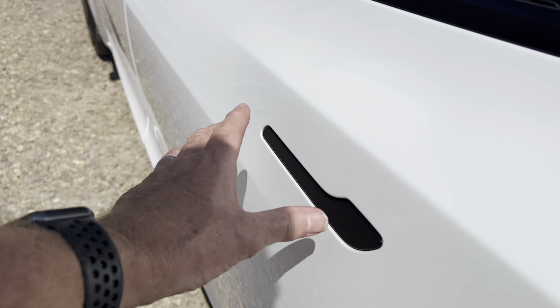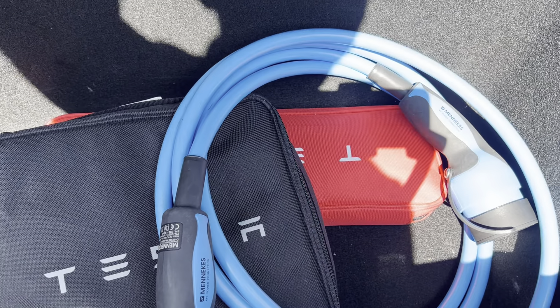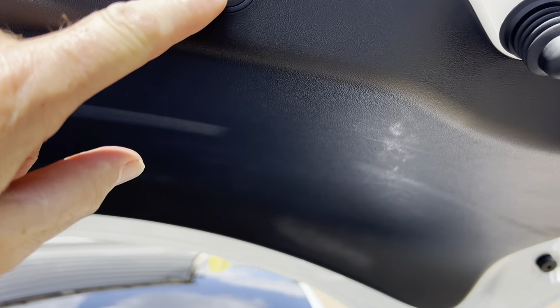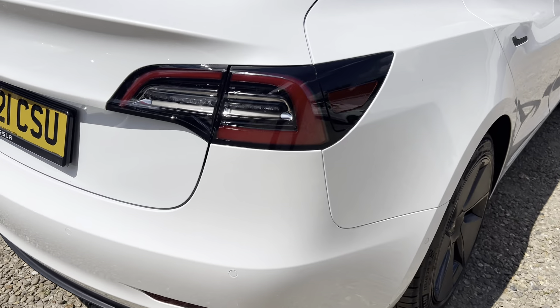Just pop that and then we've got a release on the boot which is under there — and up that comes. It's got the split on the rear seat so you can load something through. We've got the Tesla chargers, the home charger, the original charger, and then the Tesla warning triangle pack — all in there. That carpet again and the lip of the bumper looks as though they weren't putting much in the boot either. Very, very nice — and down she comes.